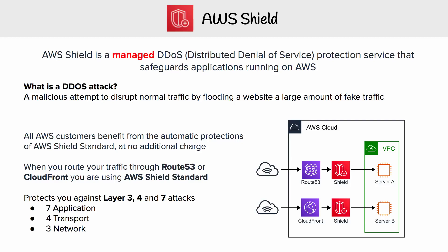This is Angie Brown from Exam Pro, and we are looking at AWS Shield, which is a managed DDoS protection service that safeguards applications running on AWS. To understand the offering, we need to know what a DDoS attack is — distributed denial of service — which is a malicious attempt to disrupt normal traffic by flooding a website with a large amount of fake traffic.